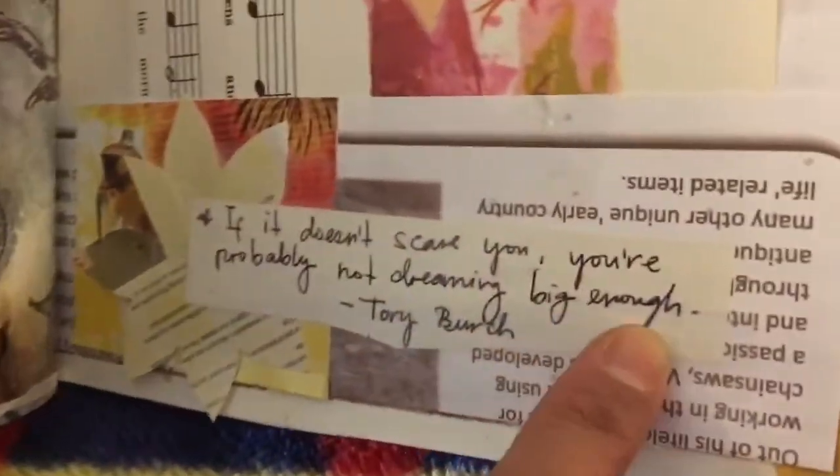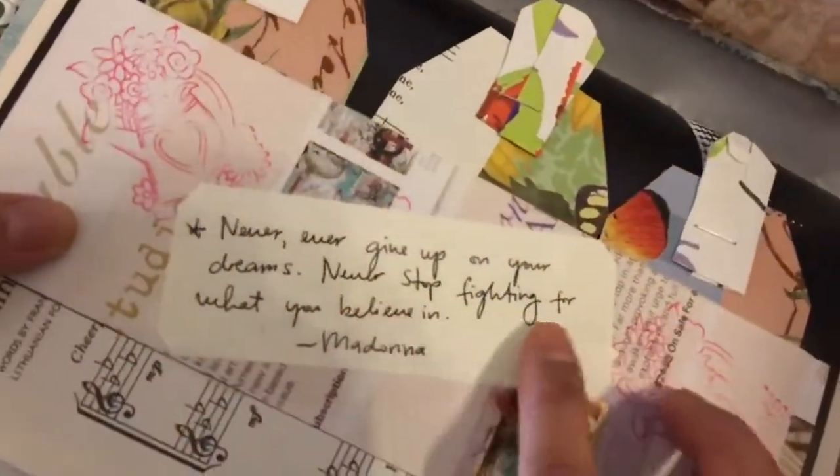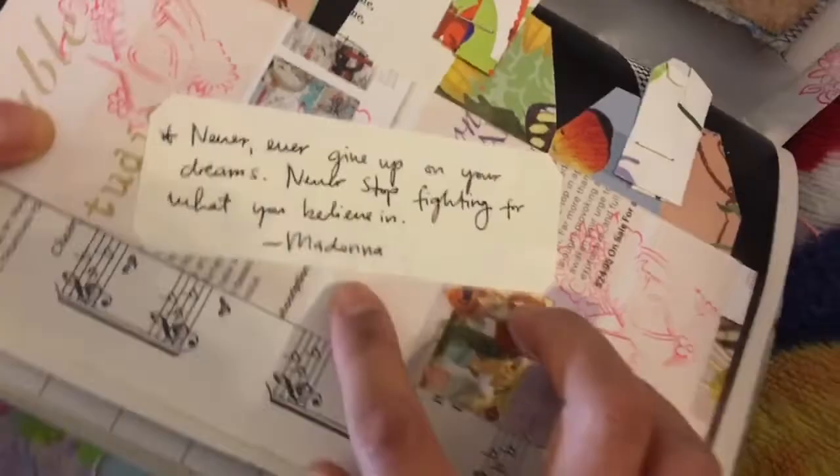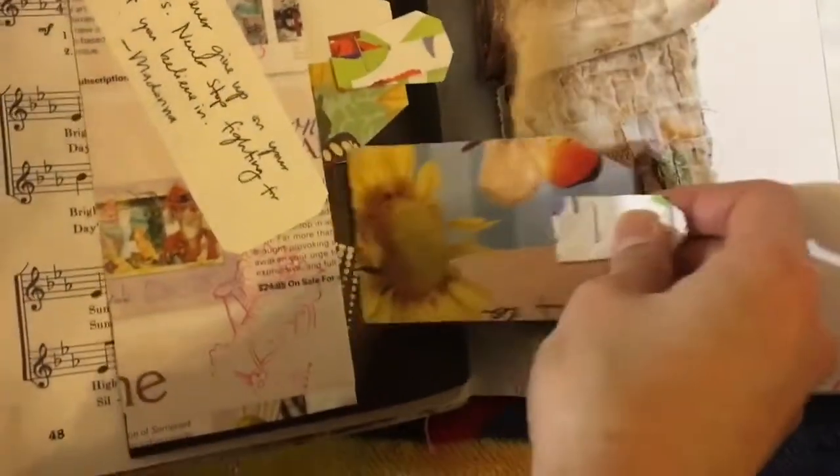'If it doesn't scare you, you are probably not dreaming big enough.' 'Never ever give up on your dreams. Never stop fighting for what you believe in.' — Madonna. One, two, three. 'What you seek is seeking you.'